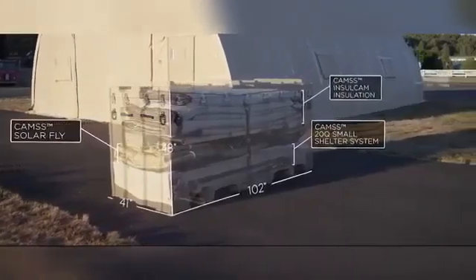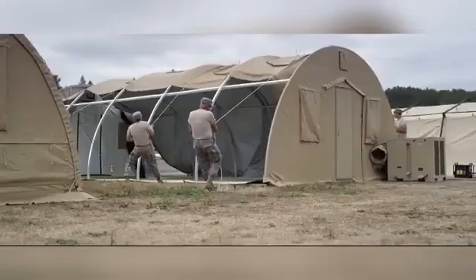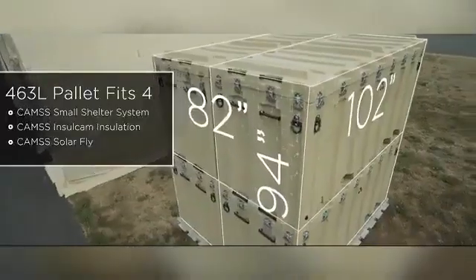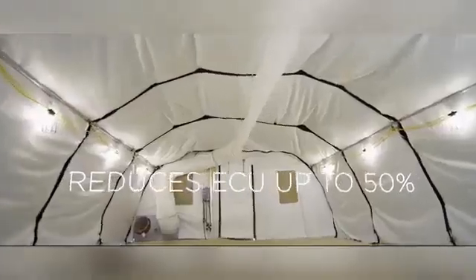Kamses Shelters prioritizes ease of assembly, durability, and versatility in its designs. Whether for military, humanitarian, or other critical operations, their shelters offer quick deployment and the ability to adapt to diverse mission requirements. With their focus on quality and modularity, Kamses Shelters delivers practical solutions for both short-term and long-term use in challenging environments.